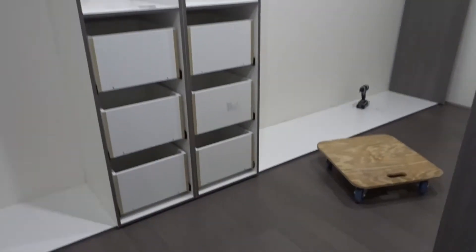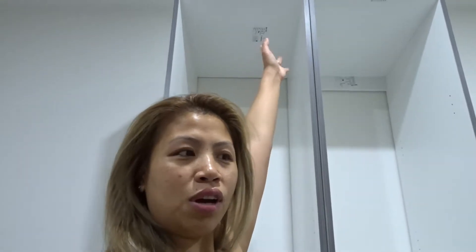I took a shower and came out and look what I see! Good job babe. My wardrobe is actually higher than usual — it's about 2.2 metres. The standard one is 2.1, or not even that, like 1.9 — and mine is 2.2. As you can see, I can't even reach the top.